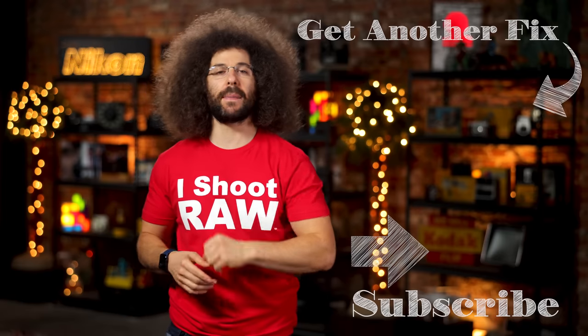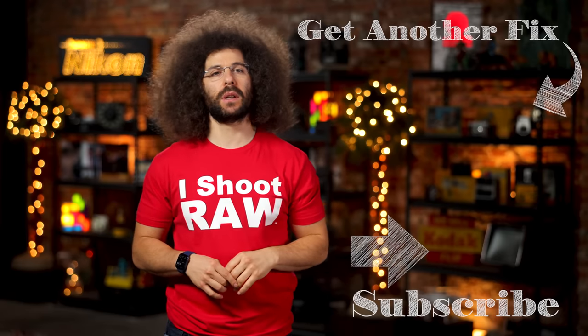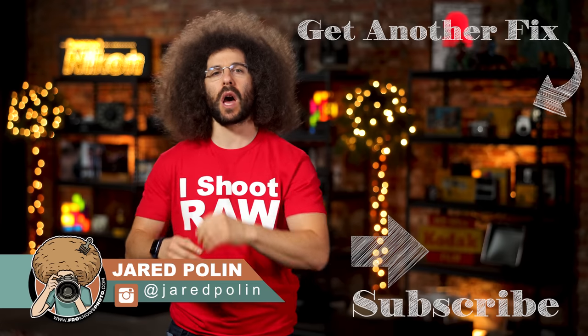And there you have it — that's your Photo News Fix this time around. To check out the last fix, click on the screen right here. Don't forget to like, share, comment, and subscribe. Jared Polin, FroKnowsPhoto.com.